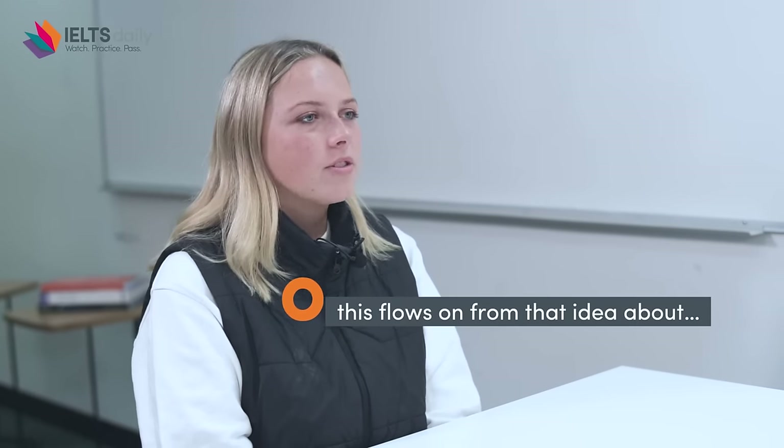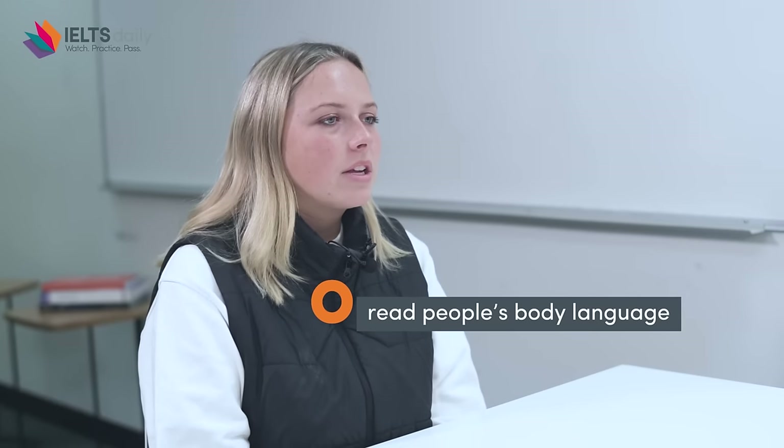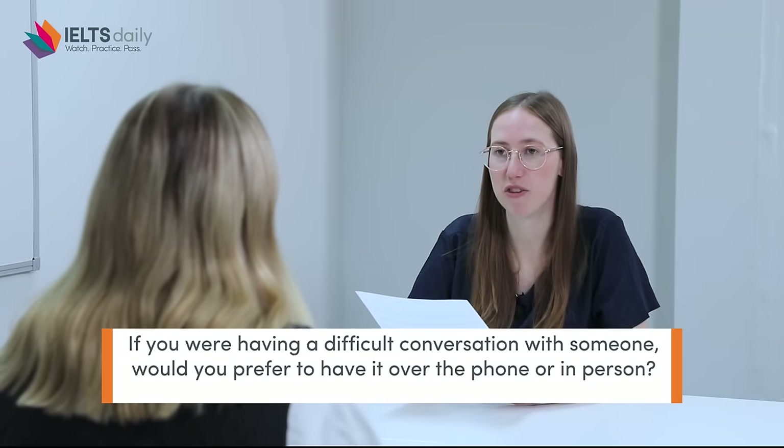Can body language help you communicate better? Yes, definitely — this flows on from that idea about face-to-face communication. When you contact people through a phone or computer it's very difficult to sense body language, so being in person and being able to read people's body language and get vibes from people is really important and hard to achieve through technology. If you were having a difficult conversation with someone, would you prefer to have it over the phone or in person? I would always prefer in person because it's important to connect with the other person, see how they're reacting, and match my communication style to how they're feeling so you can both be on the same page.